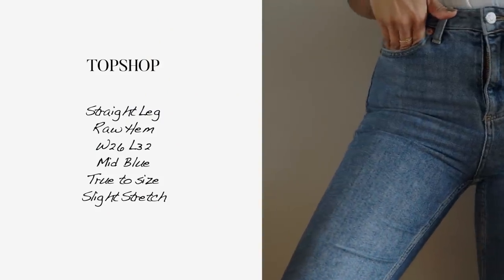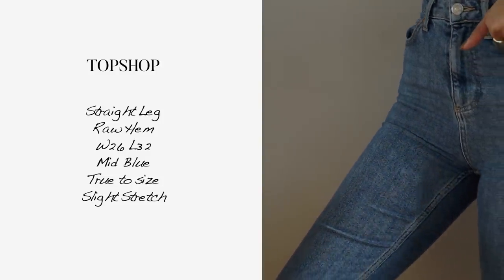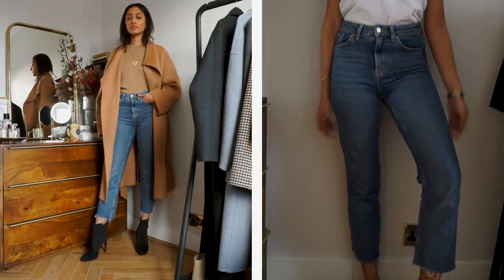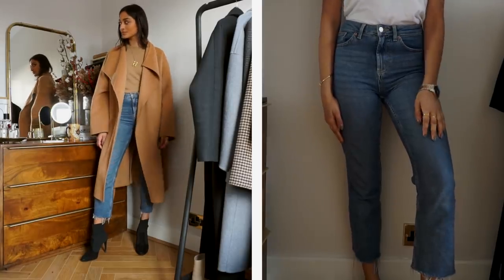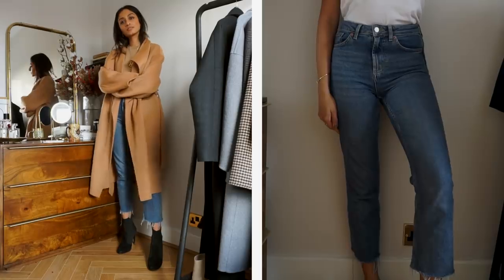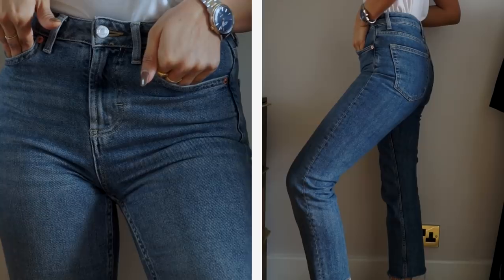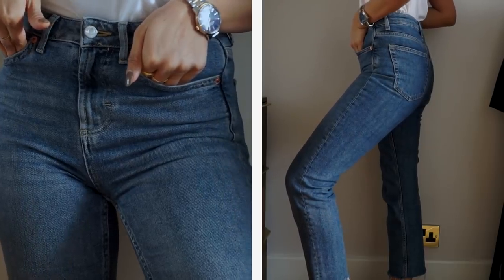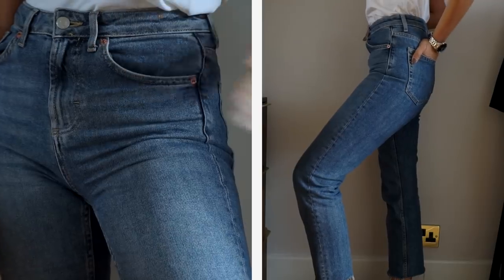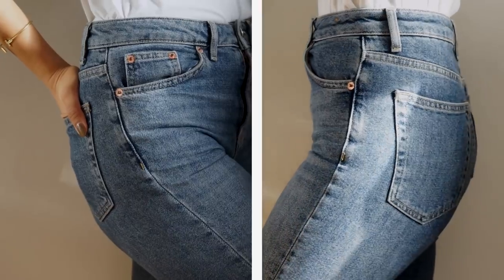Another pair of Topshop straight jeans, but this time with a raw hem. I really love that dressed-up look it has, and the leg is a little bit longer so in winter your ankles are pretty safe and toasty. This wash is a little bit darker than the previous pair, and I really like that vintage look — it just looks really casual and laid back. Again, this style really elongates your legs. It's a classic jean, stretchy with a little bit of give, and it runs true to size.